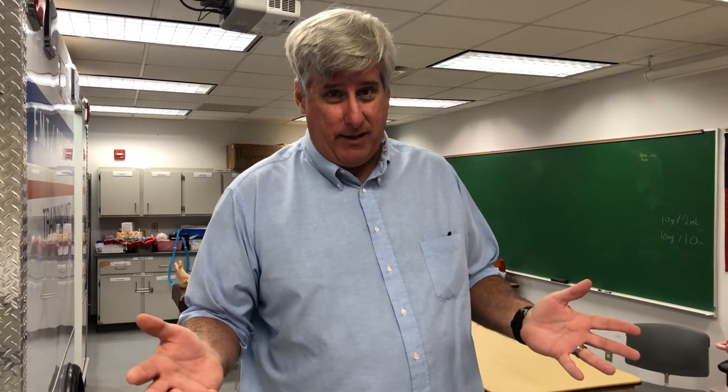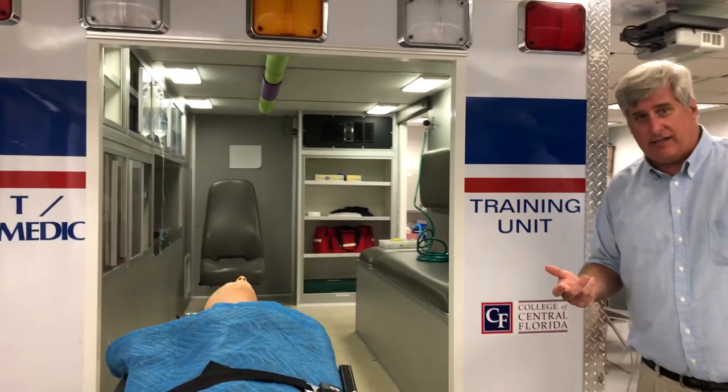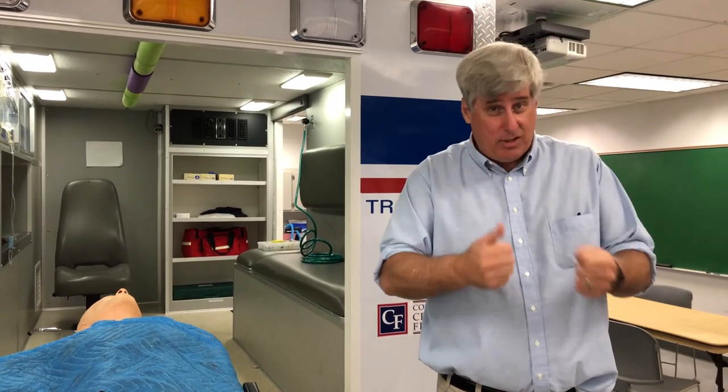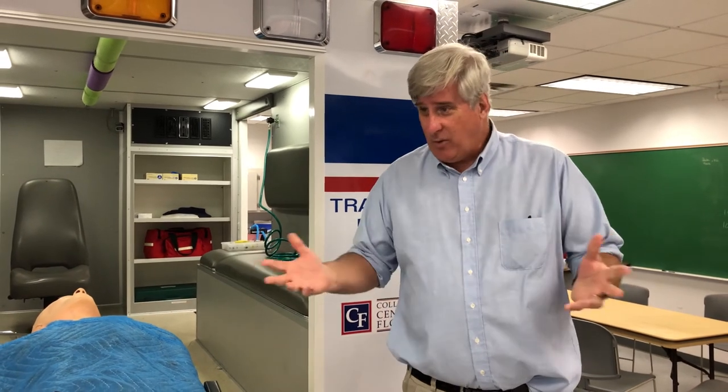We do EMT and paramedic here. One of the great things about EMT is it's a one-semester class — you can take the class, take state tests, and start working after one semester. Paramedic school is a year after EMT, and both programs have very good job placement outcomes. This is our ambulance lab. We pride ourselves on lots of simulation — about half of our time in the classroom learning how to treat cardiac arrest, and the other half here in labs doing the hands-on work, making mistakes, doing things right. We always say we don't do it until we get it right, we do it until we can't get it wrong. The EMT and paramedic programs are both about 50% lecture and 50% lab, and they also include clinicals in the hospital and on the ambulance doing real-time patient care.